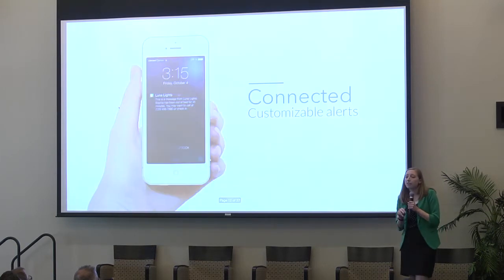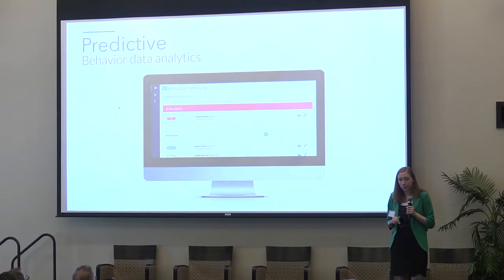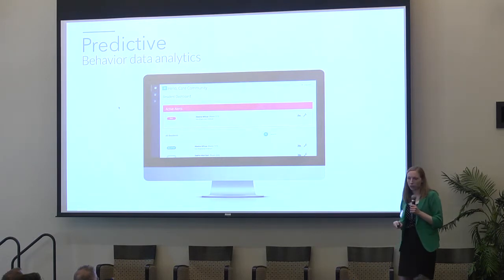If a person has been out of bed for an extended period of time, the system can send a text message or page alert to a caregiver, letting them know that this individual may have fallen and they should go check on them. The system also collects behavioral data — such as how many times a person gets up in the middle of the night — and a caregiver can view this data online to see if there's any indication of a bigger medical issue.